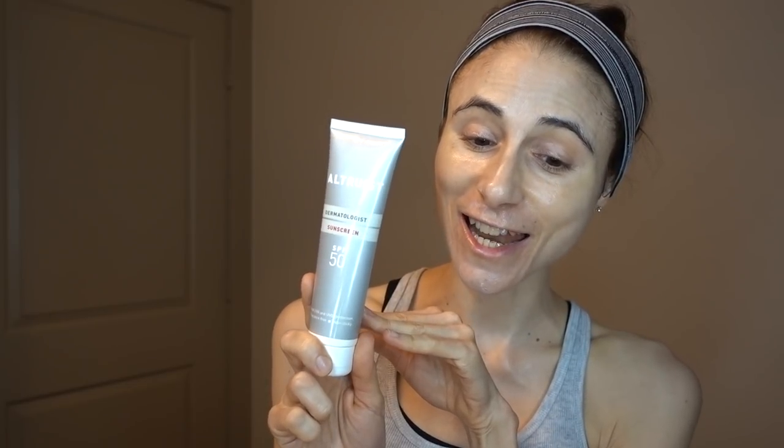Don't forget sunscreen on your ears — skin cancers are common there. Put a little sunscreen right up close to the ears as well. This Altruist has ethylhexyl triazone (Uvinul T 150), a UVB chemical filter, and also tris-biphenyl triazine at nano size, which covers UVB and UVA1.